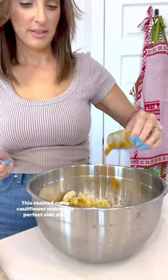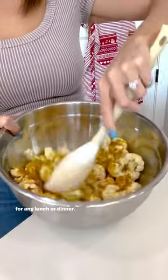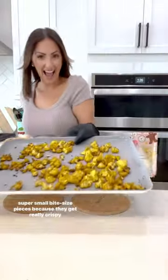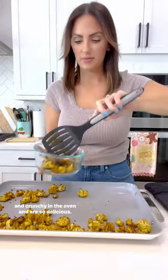This roasted curry cauliflower makes the perfect side dish for any lunch or dinner. The key is making sure to cut the pieces of cauliflower into super small bite-sized pieces because they get really crispy and crunchy in the oven and are so delicious.